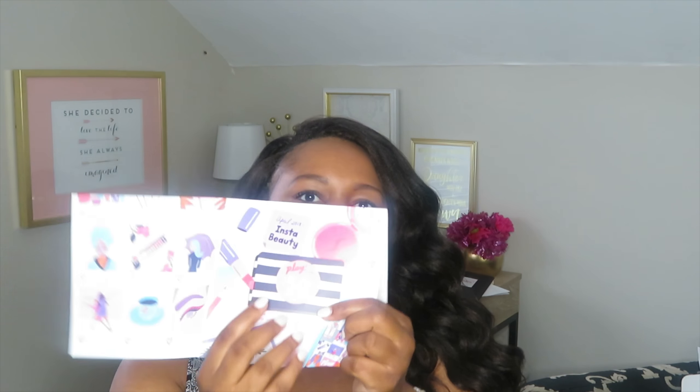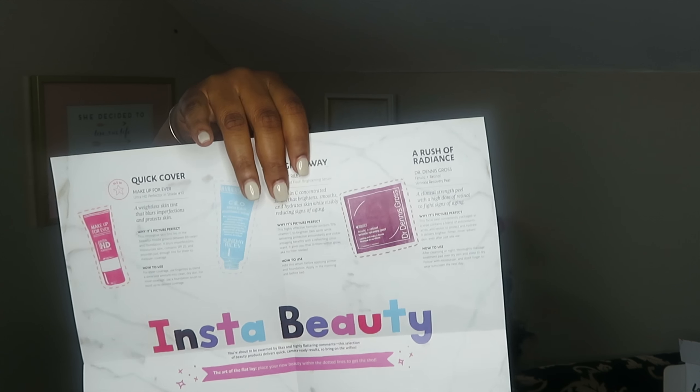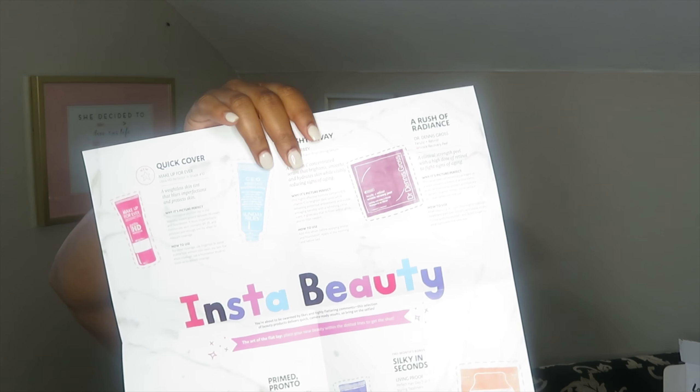As you all know, Sephora Play — every month they have what they call their play sheet. On this play sheet it does come with the 50 play points, which are the in-store points you get. It also gives you a breakdown of what each of the products are and some beauty tips, so it's kind of cool to read if you have time.